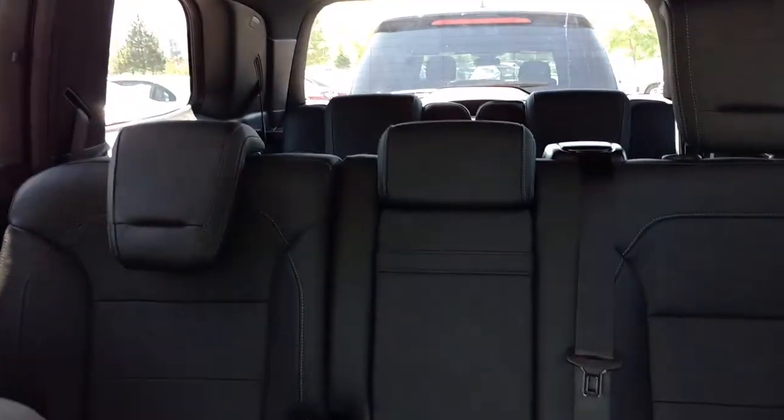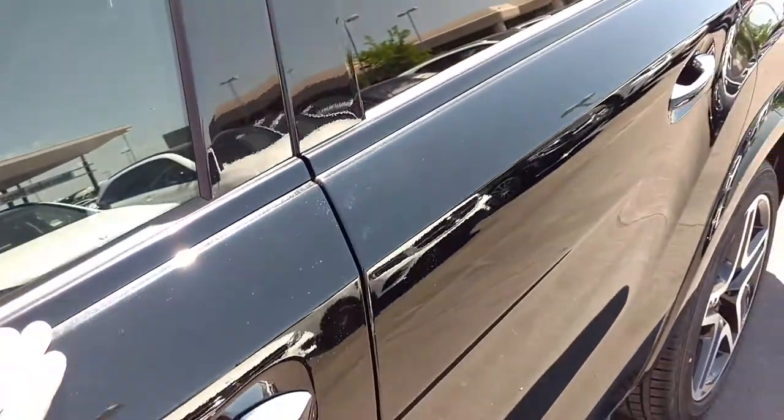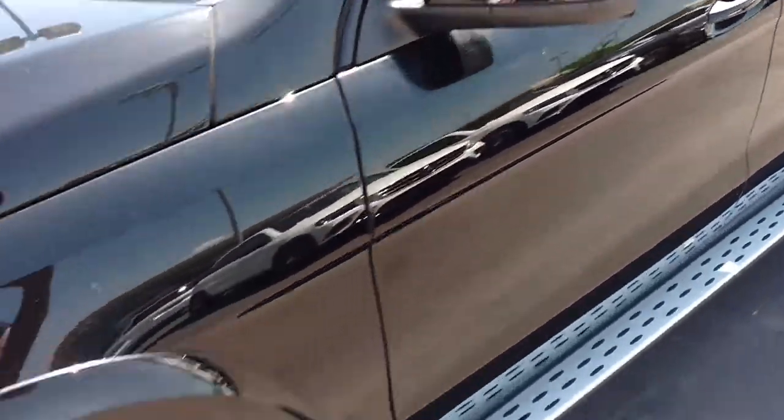Panoramic roof. Notice also here we've got the night package, so we've got blacked out trim around the edges of the windows, the mirrors, the wheels.